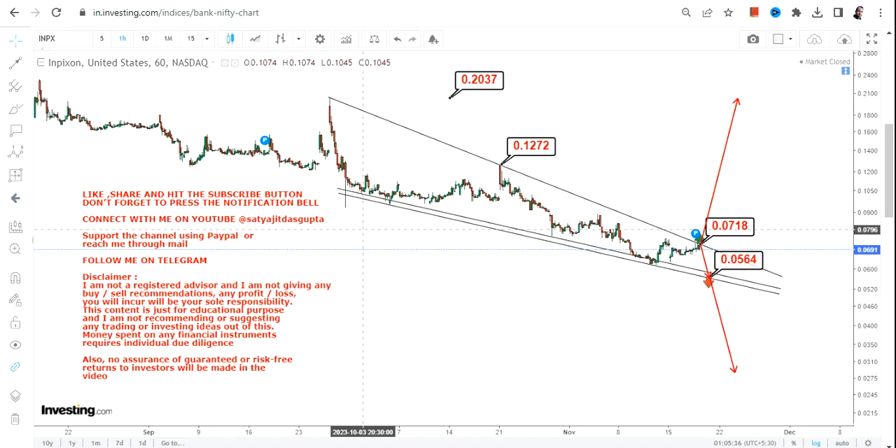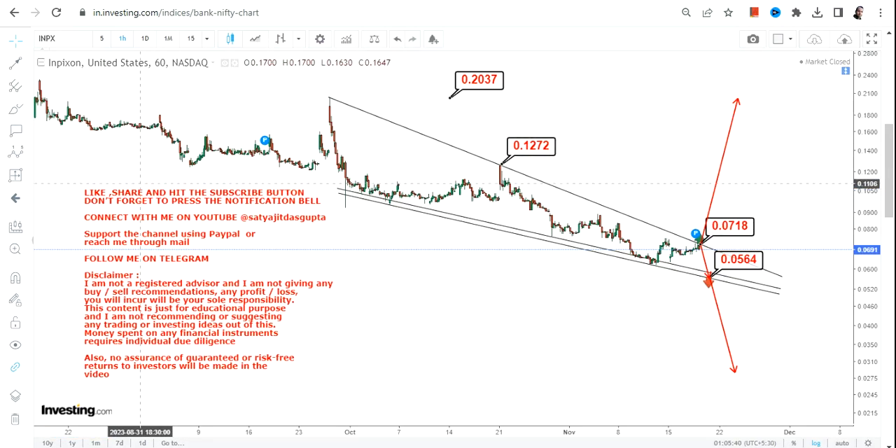Don't simply jump into the stock right now because the range is getting narrower and it is somewhat confusing. Wait for more clarity — let the stock price make its move so it will give us clarity about the next price action. Whether it sustains on the upside or downside, then you can decide your move. This is the end of the video, thanks for watching.